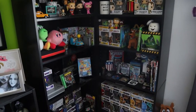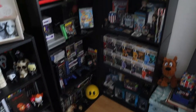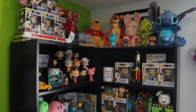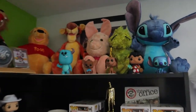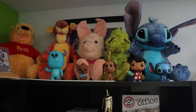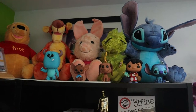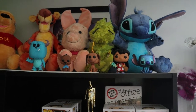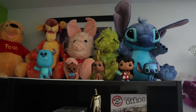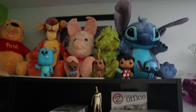You guys probably see the two shelves here from time to time in videos, but I have not showed you guys the whole display. Up first we do have my girlfriend's Disney plush — Winnie the Pooh, Grinch, and Stitch, which she absolutely loves — and some of her Funkos for Disney as well. We're hoping to get a few more in the future, it's just we don't have a lot of room right now.